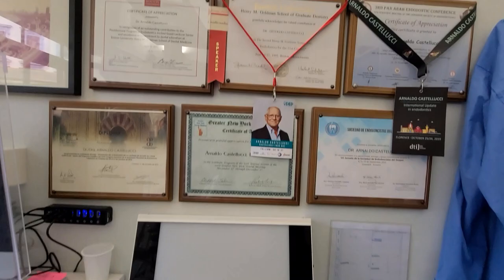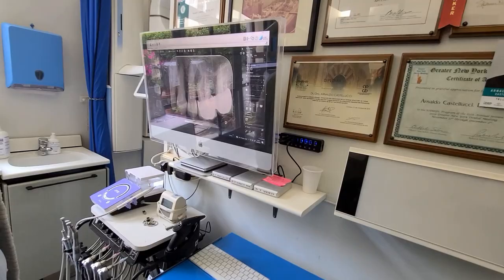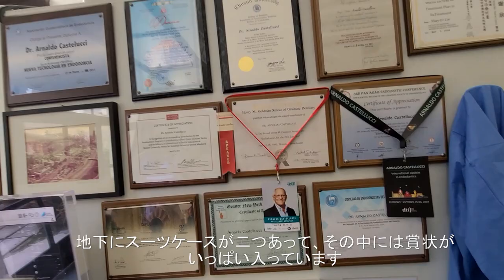Hi, nice to meet you. These are some certificates — I have my basement with two heavy suitcases full of all of these certificates.